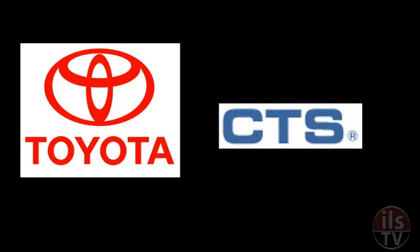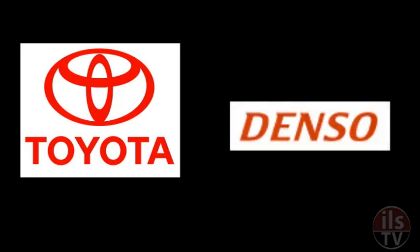The faulty pedals were made by CTS Corporation at a factory in Mississauga, Ontario. Your dealer will be able to tell you if your model has the CTS pedal. Models made in Japan and some models built in the US have pedal systems made by another parts supplier, Denso Corp, which didn't have the defect. All Matrix, Avalon, Tundra, and Sequoia models covered by the recall have the faulty pedals.